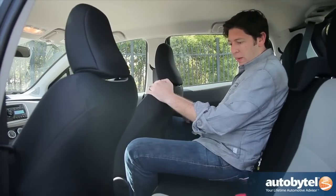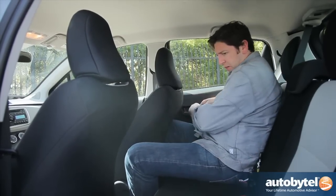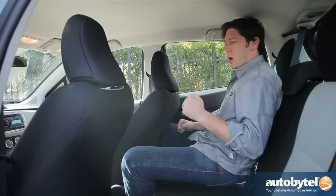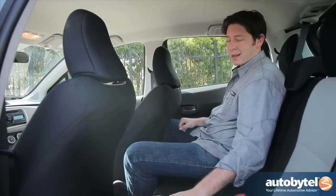With the seat all the way back, I've got some space. This isn't actually that terrible. I am a little bit comfortable, but the armrest is digging into my leg. My head isn't hitting the roof, but it's close. It's acceptable back here, but it's not comfortable.